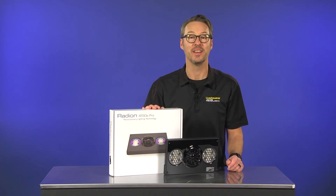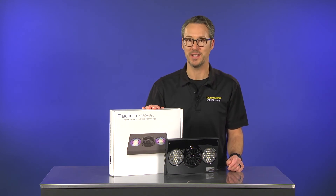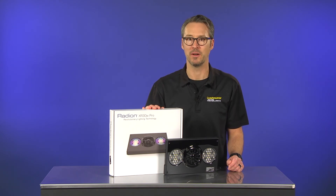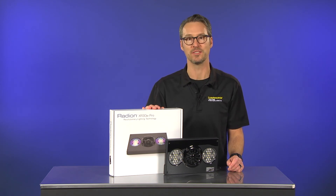Thanks for watching. If you've used Ecotech Marine Radiant LED light fixtures, let us know about your experience. Please comment below and share your thoughts and impressions. Or even better, send us pics of your Radiant powered reef tank to share with fellow hobbyists. Until next time — feed, siphon, light them up.